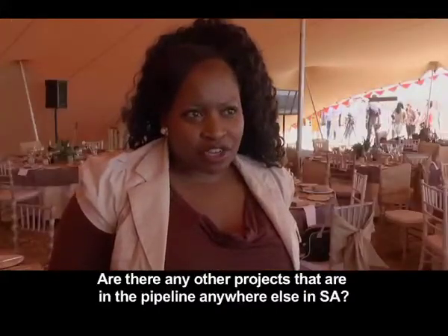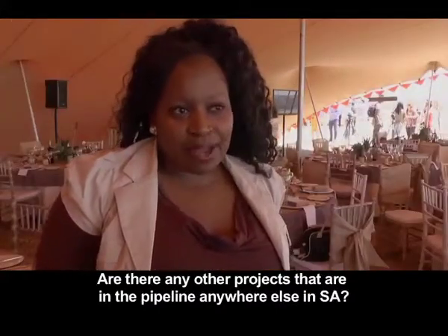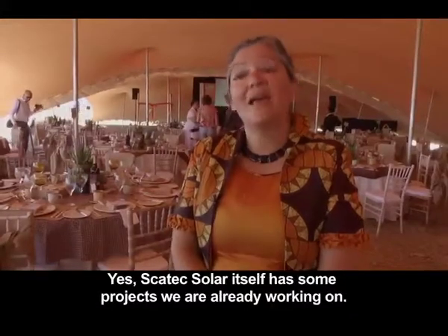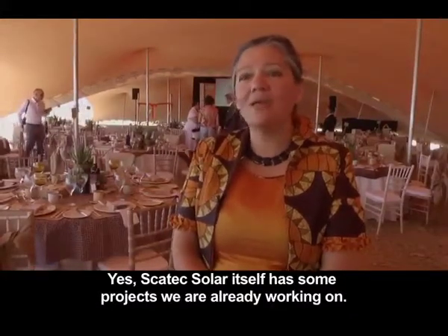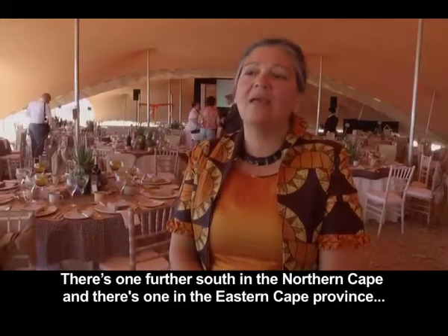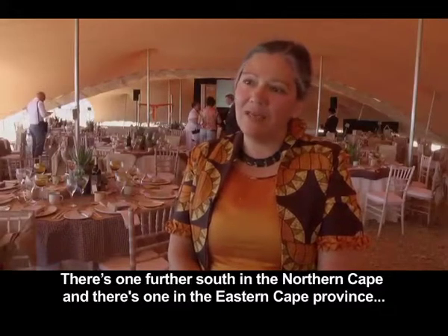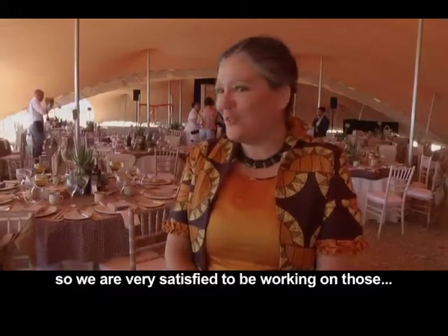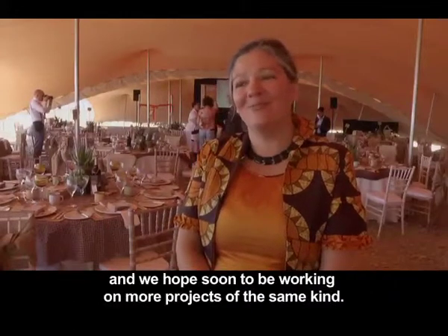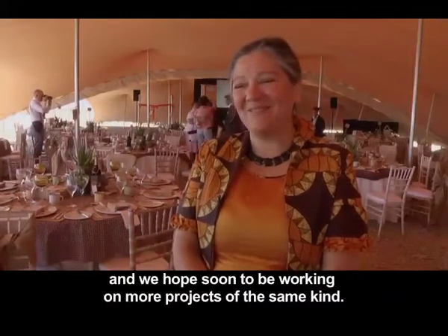K-Tech Solar itself has some projects already in the pipeline — one further south in the Northern Cape province and one in the Eastern Cape province. They are very satisfied to be working on those and hope soon to be working on more projects of the same kind.